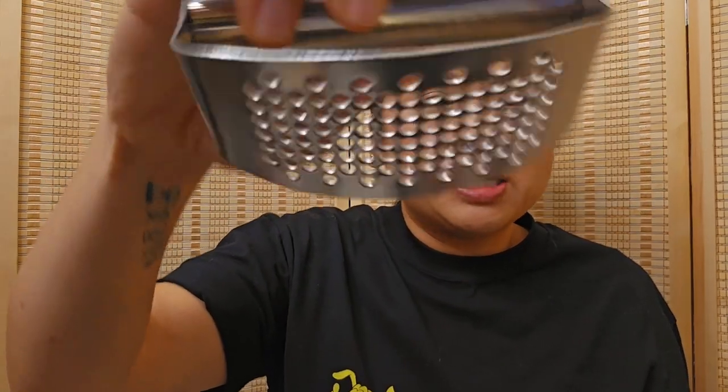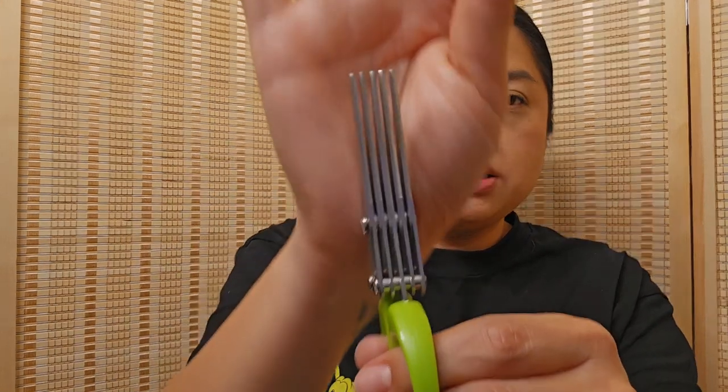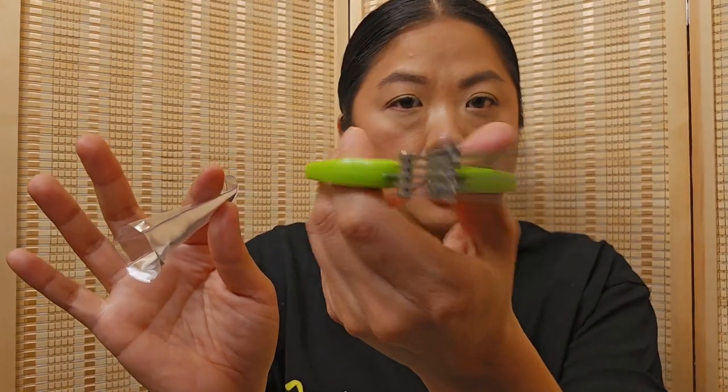Then we have some household stuff. I'm trying another garlic press — the holes are bigger than I wanted but I think it'll work really well to crush garlic. Next is a similar product to cut green onions or scallions; I think it could even work for herbs. I don't love cutting green onions, so I'm hoping this will make it easier.